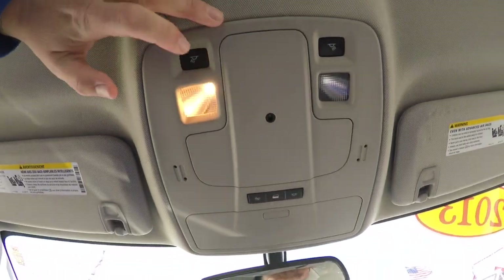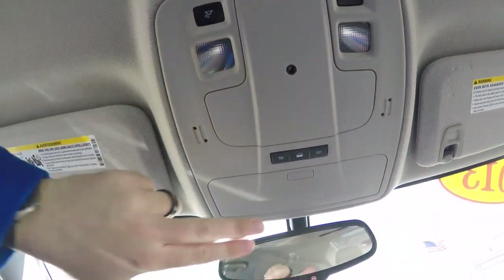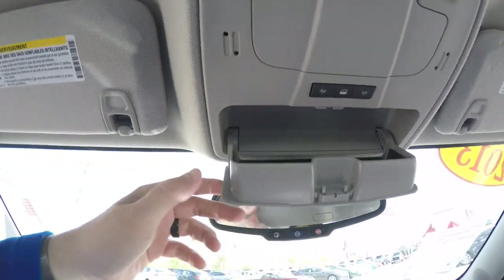Looking overhead, you have your overhead reading lights, you've also got main lights, ambient lighting, and sunglasses storage.